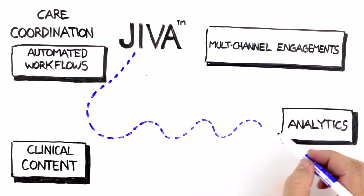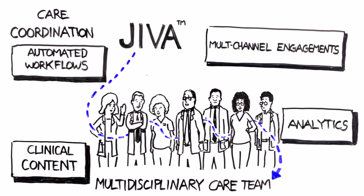Jeeva delivers the automated workflows, clinical content, analytics, and multi-channel engagement capabilities Maria's IDN needs to connect multidisciplinary care teams throughout the network, enabling them to deliver more coordinated and holistic care.